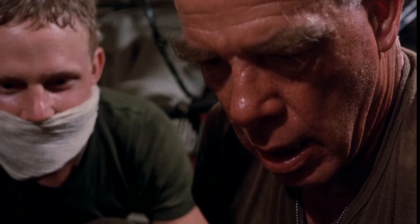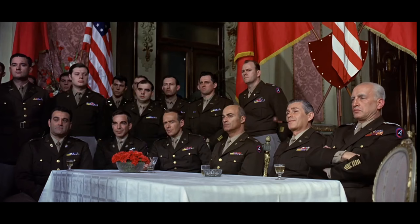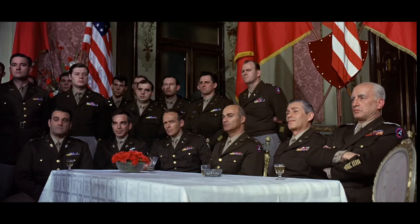This movie also features one of the most unique and odd World War II tank movie scenes. I'm Johnny, thanks for watching. If you want to support the channel, please like and subscribe, or if you want to add any information about the movies discussed, please do so in the comments section below.